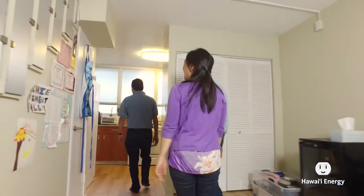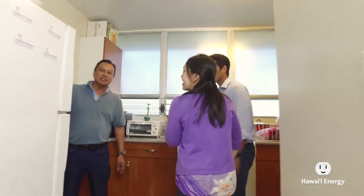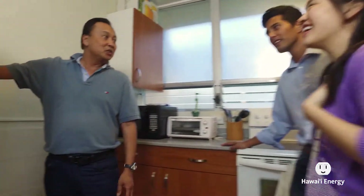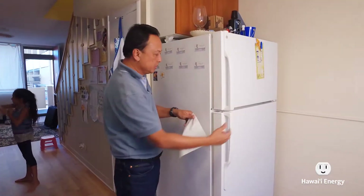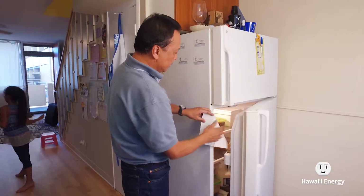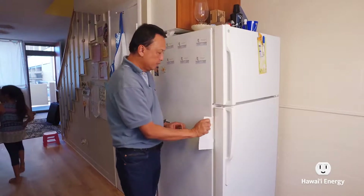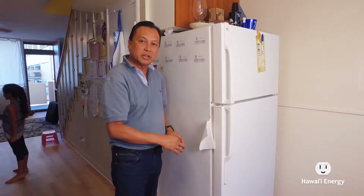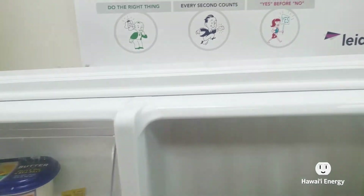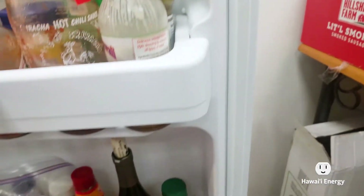Another thing I found is that refrigeration can be as much as 15% of your energy bill. So what I always do when I go into homes is check the refrigerator to make sure they have a good seal. You don't want that cold air to escape and the compressor and motors to constantly keep the inside cool. I suggest always checking your gasket seal around the edge of the doors and making sure they're clean.